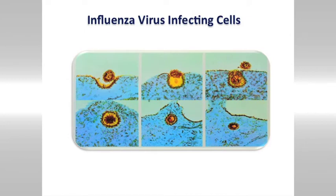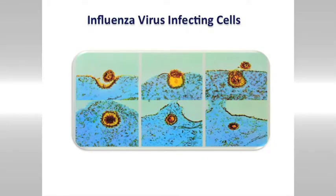So you're infected with a virus — how do you clear that virus from the body? This is actually what's happening the next time you get flu. These are pictures taken from an electron microscope showing the infection of bronchial epithelial cells that line the lungs with the influenza virus.